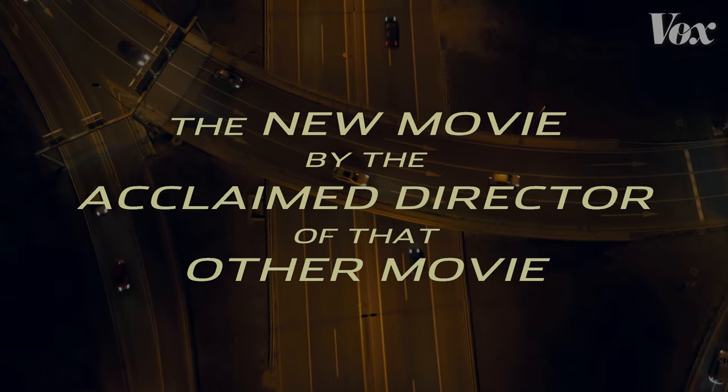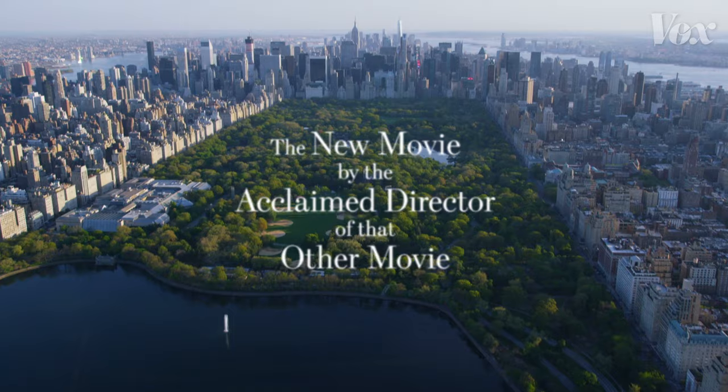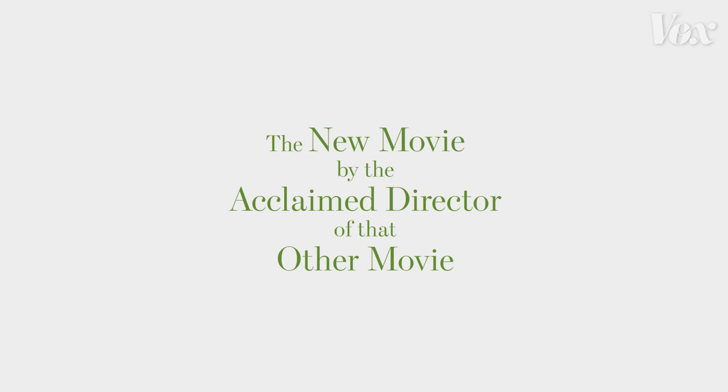You know this one's gonna have fast cars, this one's gonna have Michael Cera, and this one is gonna be a rom-com. You don't even need the music to know it. But what about this?